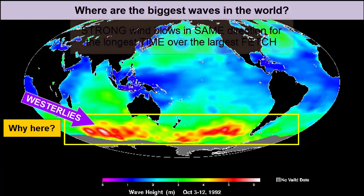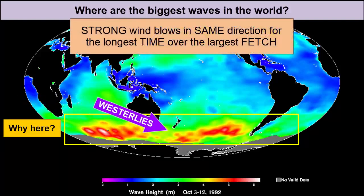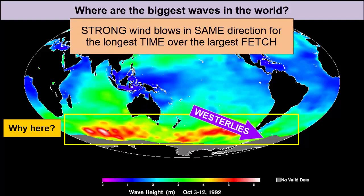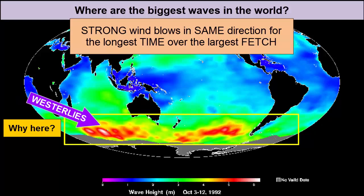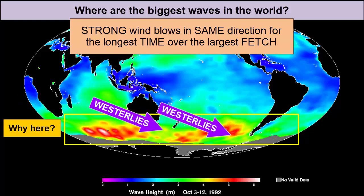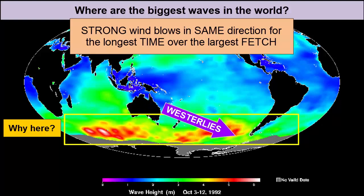They have a strong, consistent, steady wind for a generating force — the westerlies — and the fetch over which that wind blows is infinite. There are no obstructions in a straight line all around the planet where the westerlies blow, so the winds can continue to transfer their energy day after day, allowing for maximal wave height.